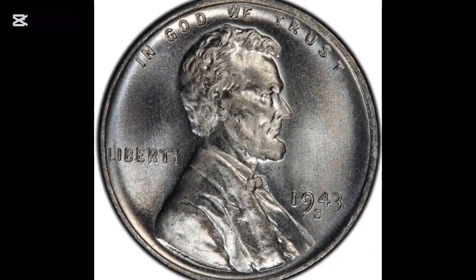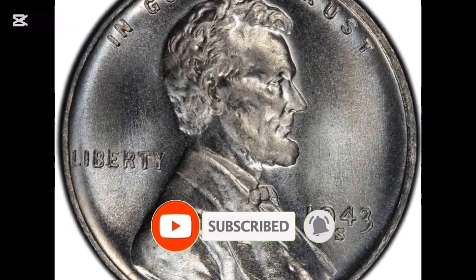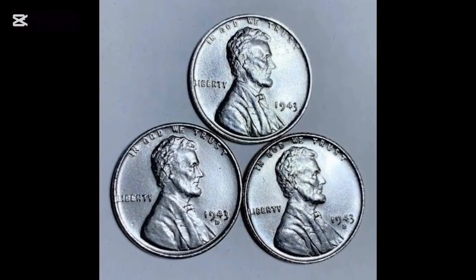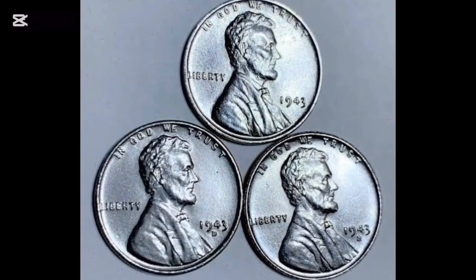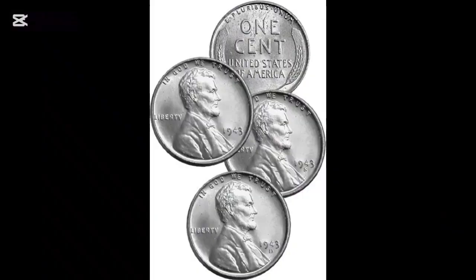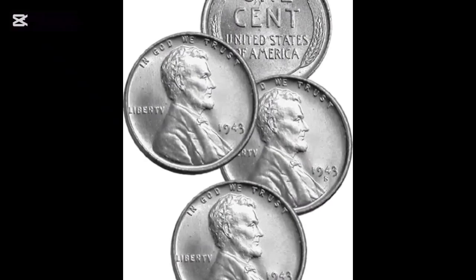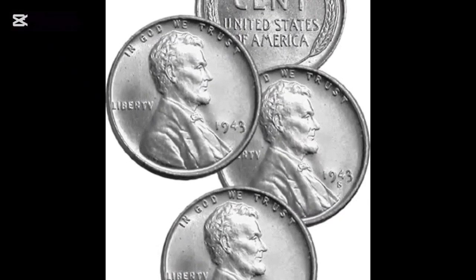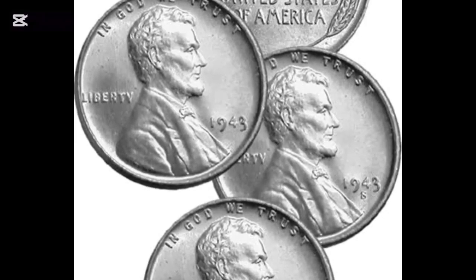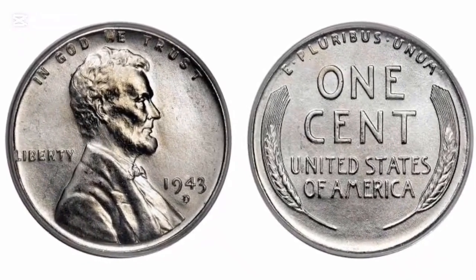There is no doubt that discovering a coin like this will transform your life. The coin you're currently viewing on the screen sold at auction for $408,000. This 1944-S one-cent coin was given a mint state 66 grade by PCGS. For those who are unaware, there are coin grades ranging from 1 to 70. Considering that it dates from 1944, this coin received a fairly excellent grade. A little S beneath the date designates that this coin was made at the San Francisco Mint.